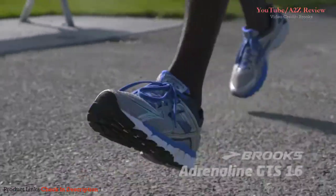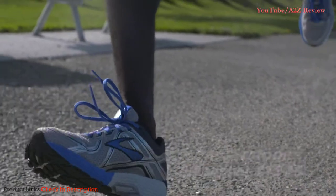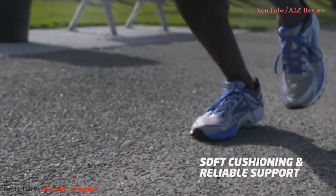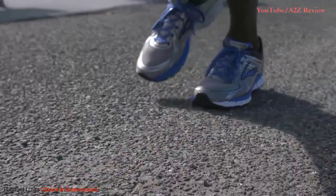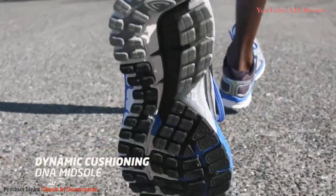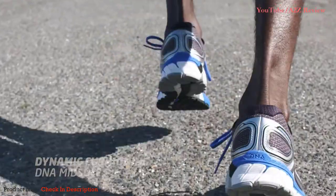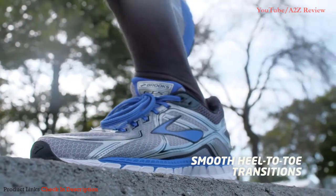Oh hello! I see you're checking out the Brooks Adrenaline GTS 16 — so you're looking for a running shoe that's gonna give you reliable support. This is that shoe. If you want dynamic cushioning that responds to your stride, weight, and speed, you got it, thanks to the DNA midsole. The full-length segmented crash pad delivers buttery smooth heel-to-toe transitions.